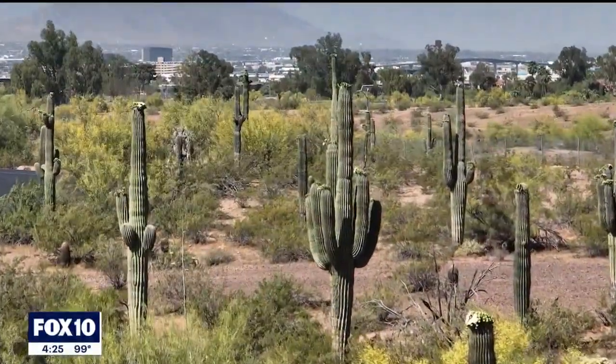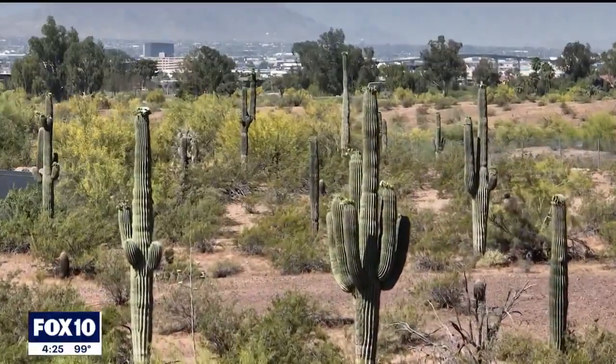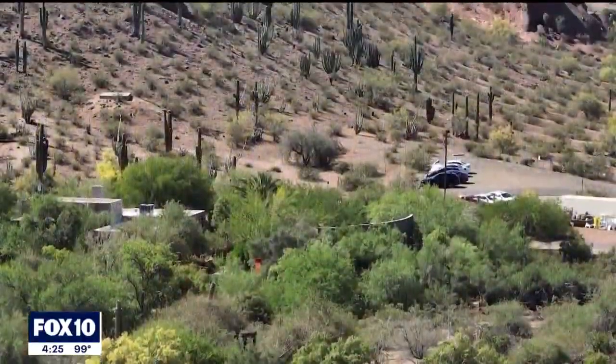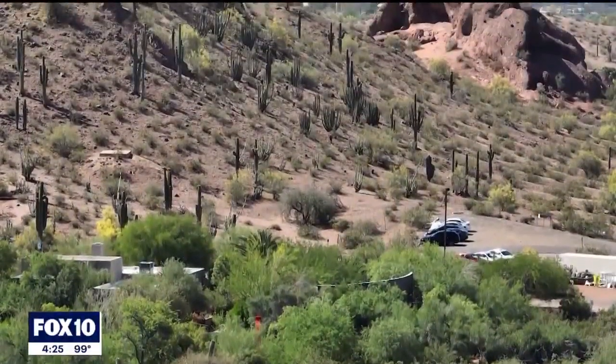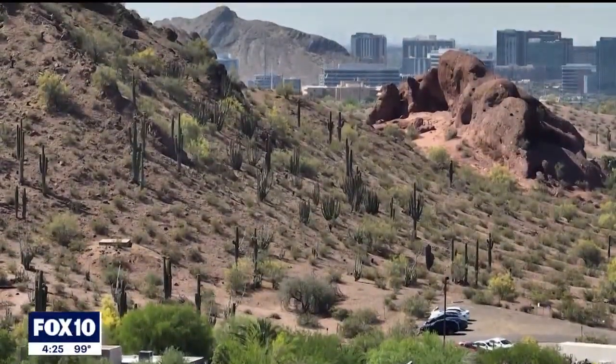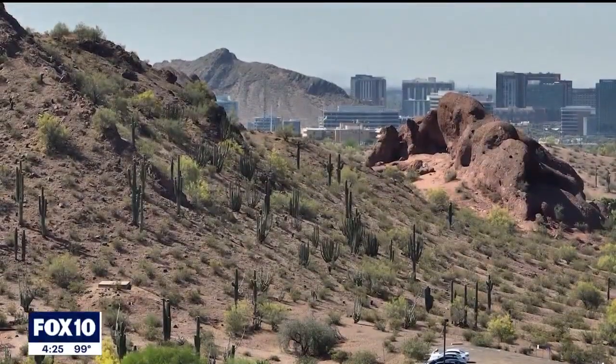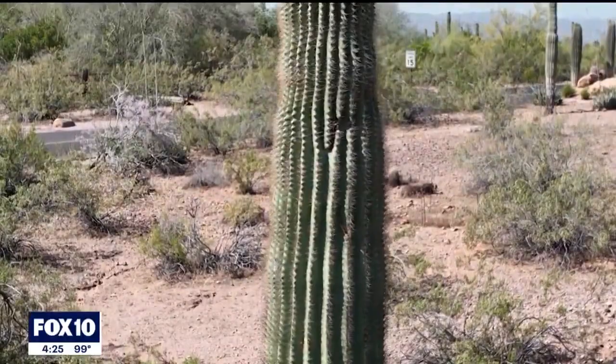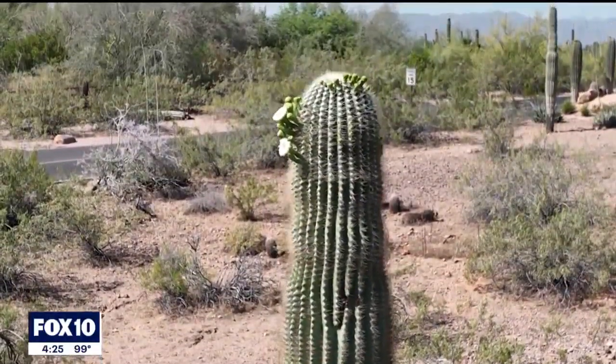Many saguaros were falling. People reported entire plants falling, or the arms were falling. So we decided to start the saguaro census and begin counting them, trying to assess in general terms the health of the plants and better understand the demographics.